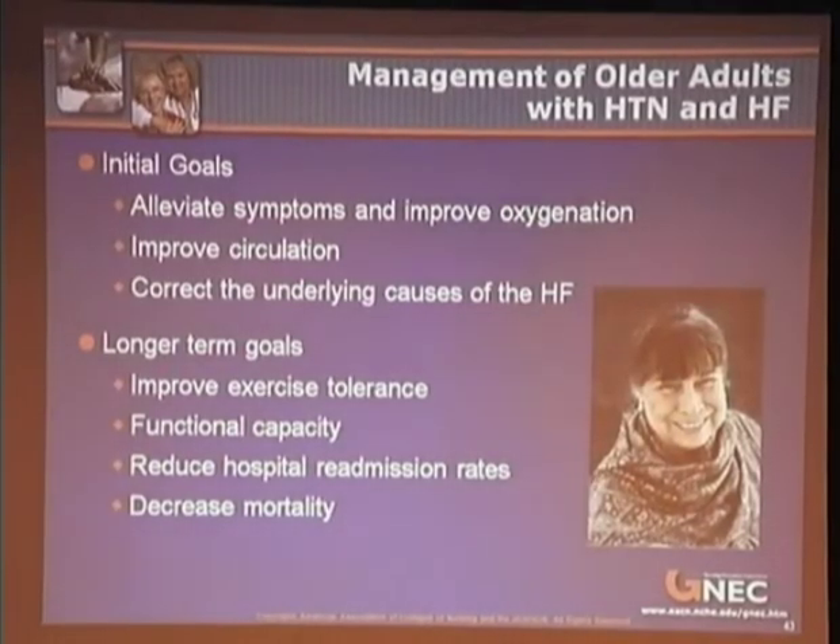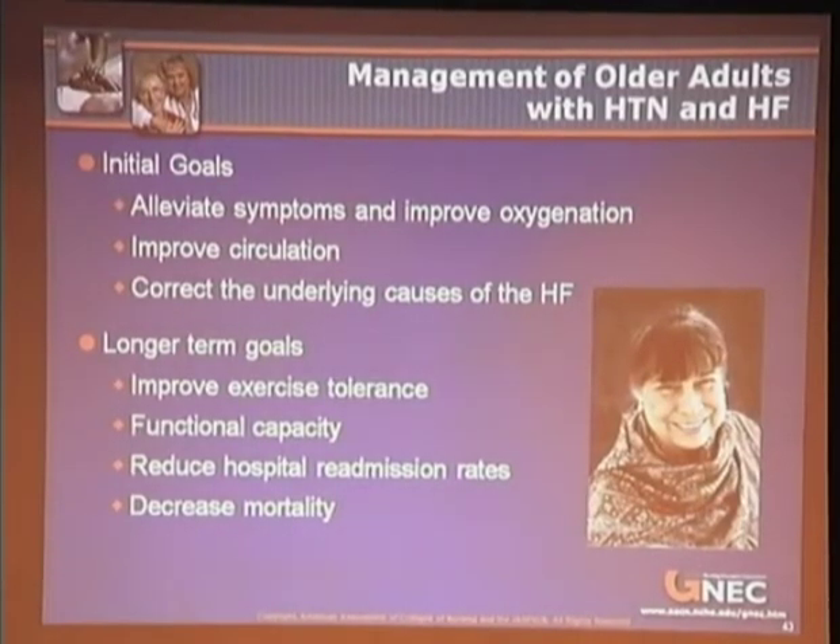The initial goals of treating hypertension and heart failure are to alleviate symptoms and improve oxygenation, improve circulation, and correct the underlying causes of heart failure. Long-term goals include improving exercise tolerance and functional capacity, reducing hospital readmission rates, and decreasing mortality.